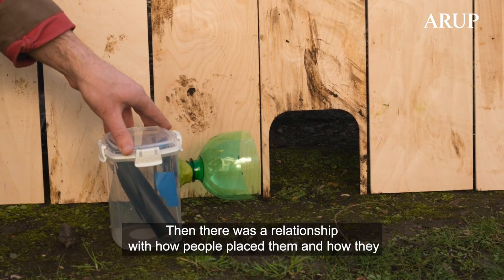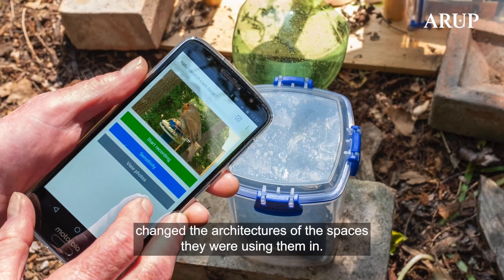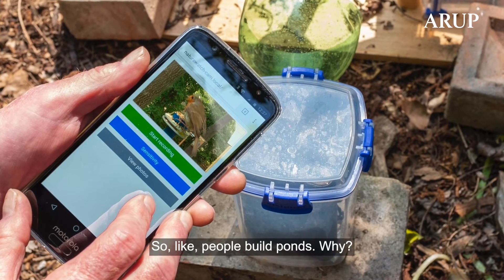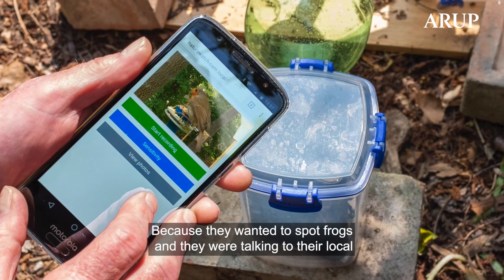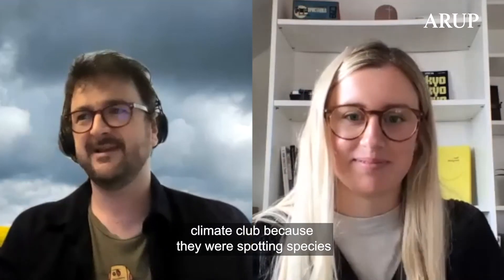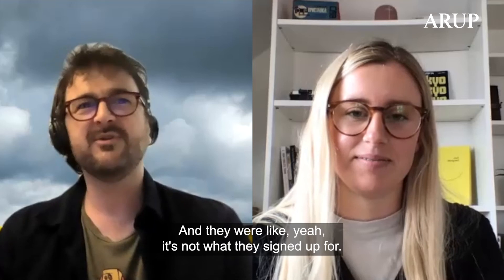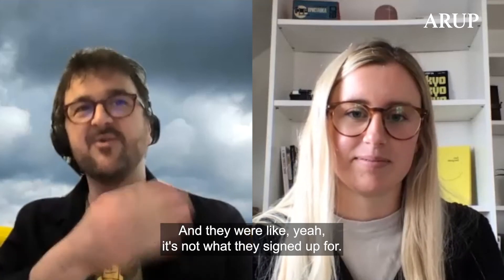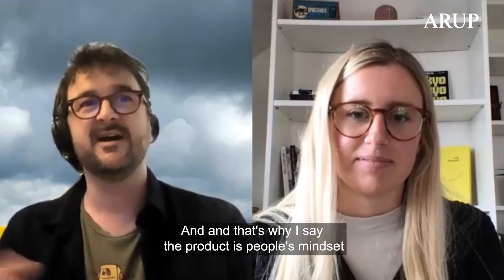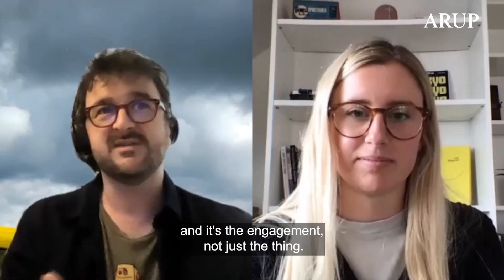There was a relationship with how people built the cameras, how they placed them, and how they changed the architectures of the spaces they were using them in. People built ponds because they wanted to spot frogs. They were talking to their local climate club because they were spotting species at different times of year. It's not what they signed up for — they just did it. And that's why I say the product is people's mindset and the engagement, not just the thing.